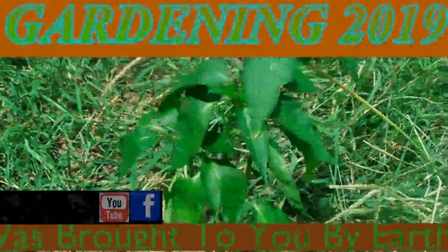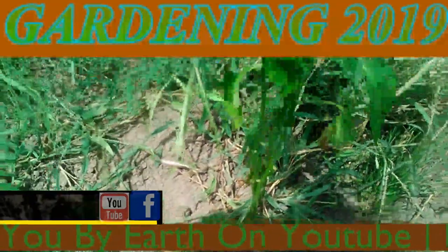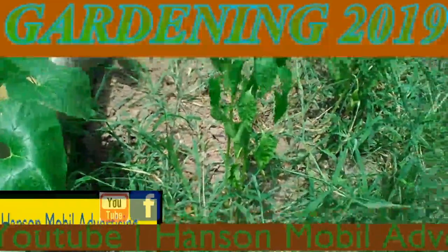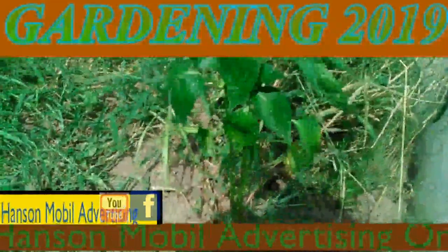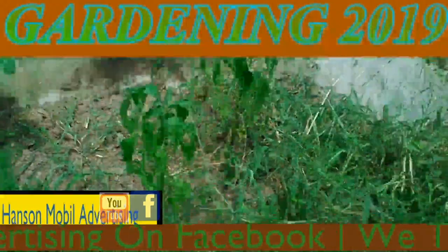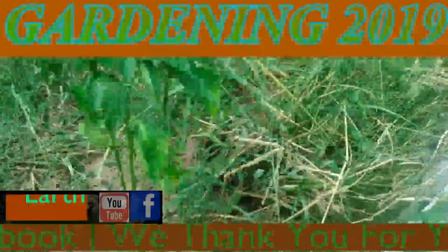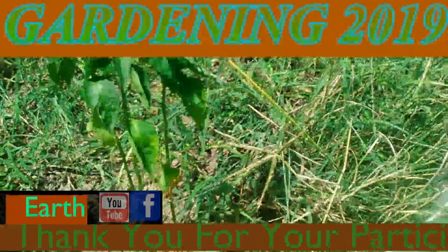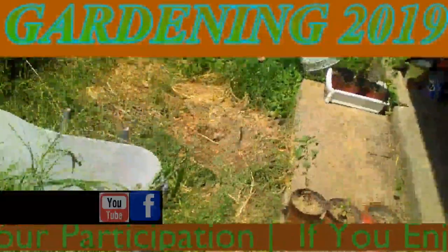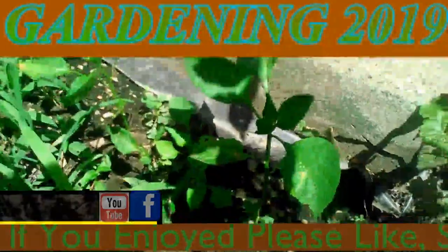It's July 21st, 2019, and this is an update on our peppers in the totes. Today I just wanted to take pictures and give updates on how they're looking. So far it looks like we have three that grew. The grass grew up in here in the last two or three weeks, and our weed eater plus our lawnmower ended up dying out. So I'm having to go through and top everything up by hand and make the grow beds. I ended up clearing out this part so you could see the peppers that we took out of the greenhouse.